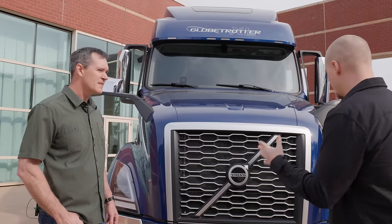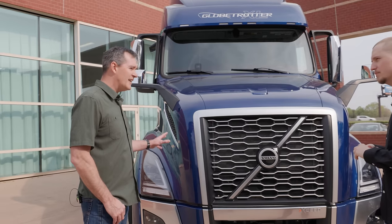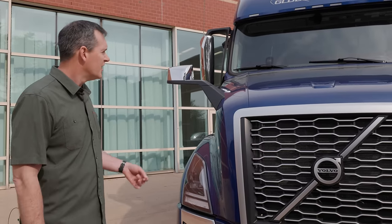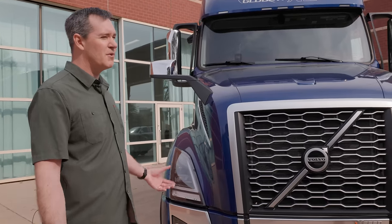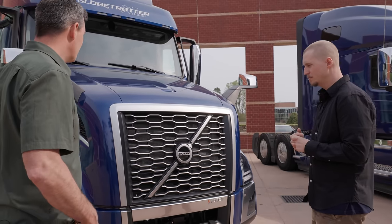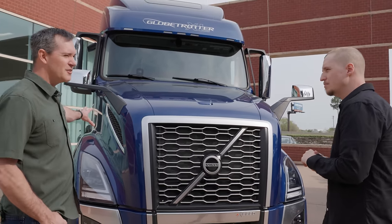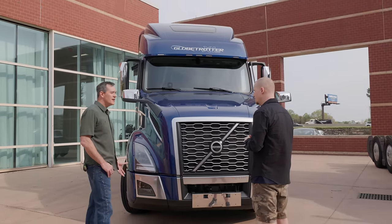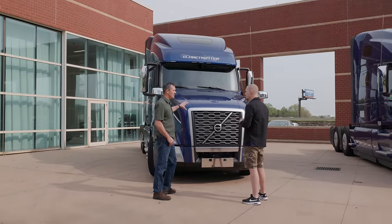Talking about this exact truck, can you tell us more about this spec? This is the VNL 860. The 860 is our largest sleeper. It has a high roof and is a 77-inch sleeper with a good-sized bunk. It has the most storage of any Volvo and almost any truck in the market. When it comes to room and space to live on the road, this truck has it all. It's aerodynamic, fuel efficient, and it gets the job done — but not just gets it done, it gets it done in style.